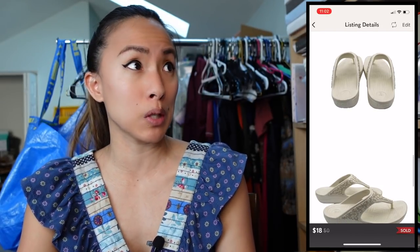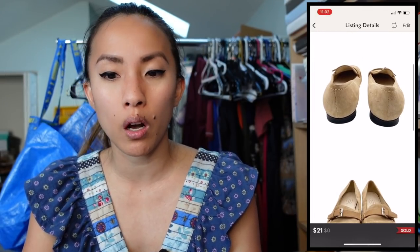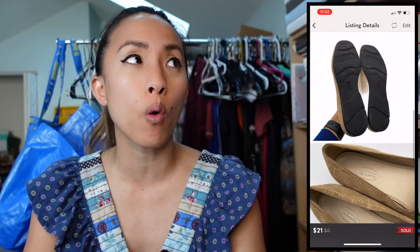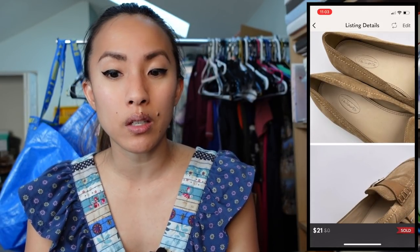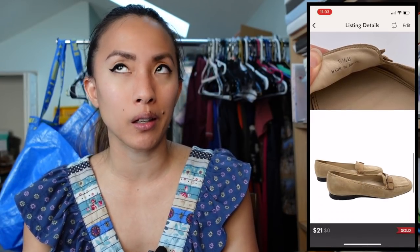The next Poshmark sale was a pair of Talbots vintage beige suede loafers in size 6.5. They sold for $21 with discounted shipping — a PosherVA sale. PosherVA is a Chrome extension I use that automatically sends offers four minutes after someone likes an item, and also shares my closet. I had $1.81 into these from a consignment store bulk buy. They had some cracking in the leather lining but still sold for a profit of $12.53.